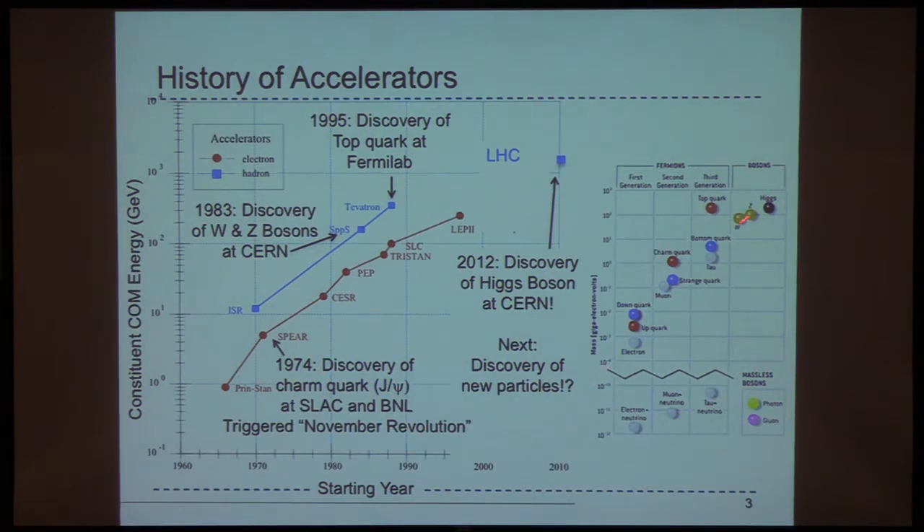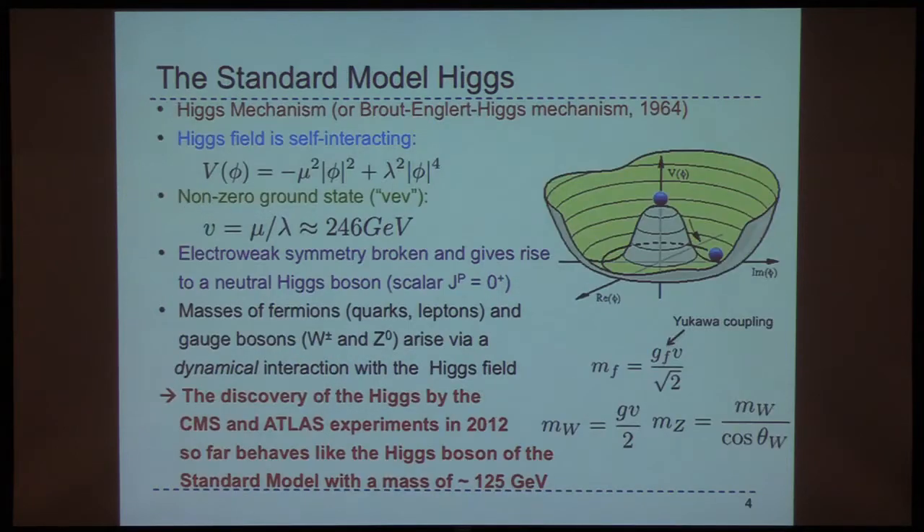We've been slowly going up in mass in terms of discovery of different particles — it's a log scale. The LHC obviously discovered the Higgs boson, but the question is, what can we discover next? A few words about the standard model Higgs boson just as a refresher, because I am going to tell you the status of that. We discovered it, but what have we learned since then?